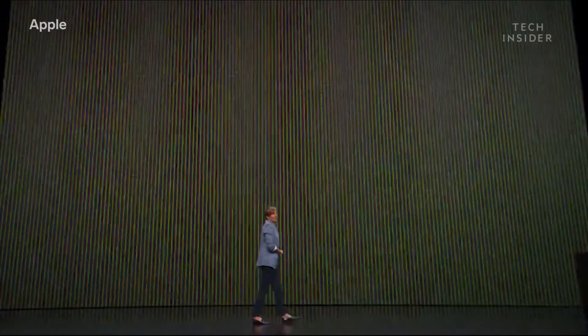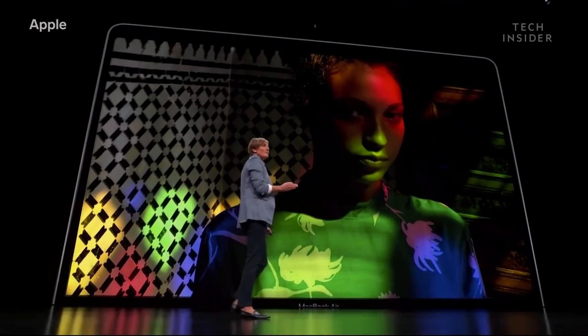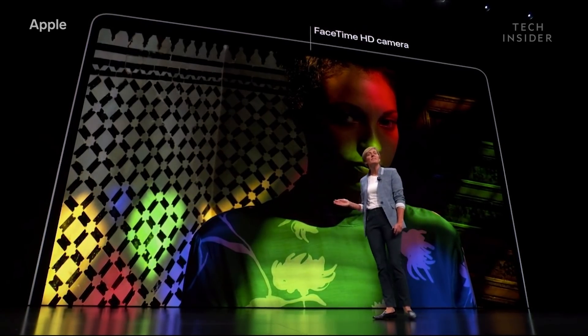When it comes to resolution, we've taken the pixels and quadrupled them. And even with this narrower border design, we were still able to keep the FaceTime camera at the top of the display.